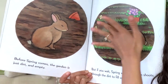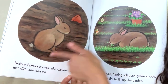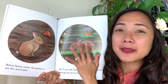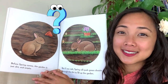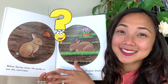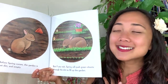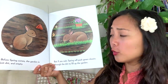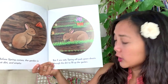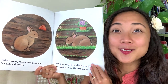But if you wait, what happens? How is this picture different than this one? Let's compare and contrast — what's the same and what's different? What's the same: there's dirt and there's a bunny. But what's different? Now there's some grass, some green things. But if you wait, spring will push green shoots through the dirt to fill up the garden. Spring will make the garden start to grow.